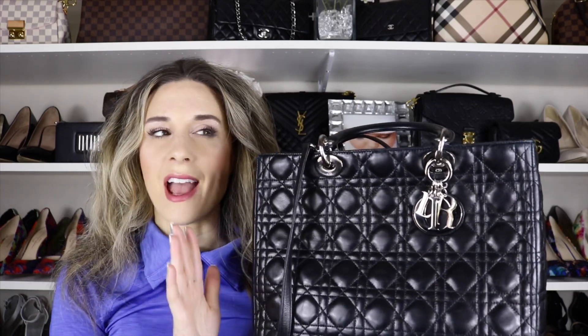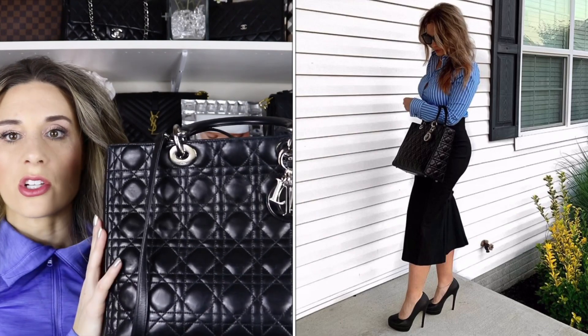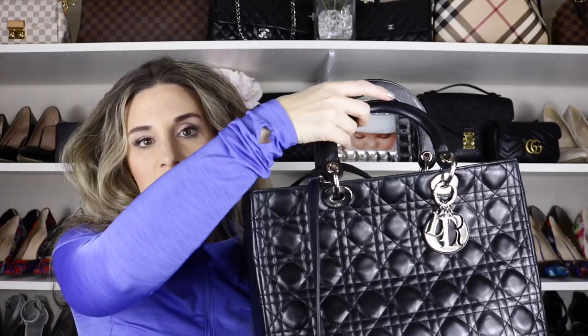I think the bag is stunning and I will never get rid of it because it's a classic piece, but I just don't reach for it as much as I thought I would. It's also a very dressy bag, so I don't really find myself reaching for it on the weekends. I feel like I only like to wear it with certain outfits — like a pencil skirt or something more structured. But again, beautiful bag, I just didn't find myself reaching for it.